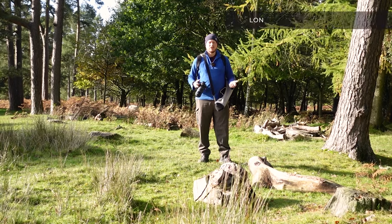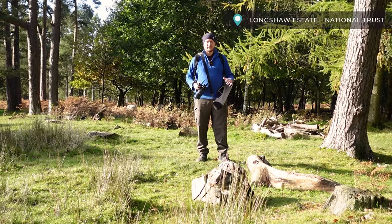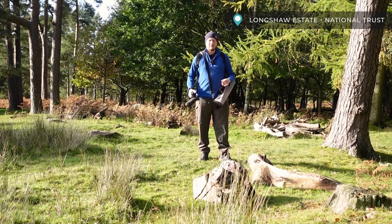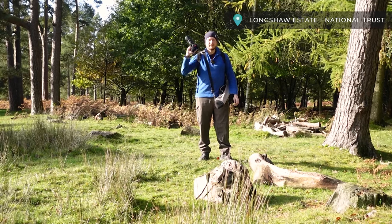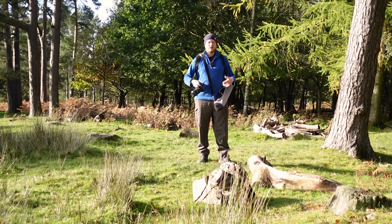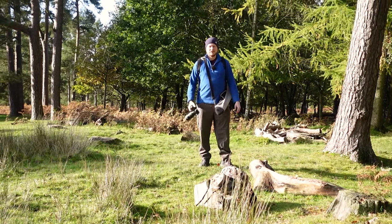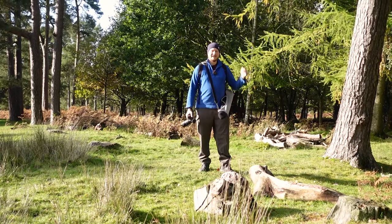I've come out today to National Trust Longshore Estate. From here I'm going to head down to a favourite location of the channel, Padley Gorge, and I'm hoping to get some shots with the Sigma 105mm and Nikon Z7 of all kinds of autumny things like mushrooms and leaves and stuff like that. So we'll talk a bit more about macro when we get down there.